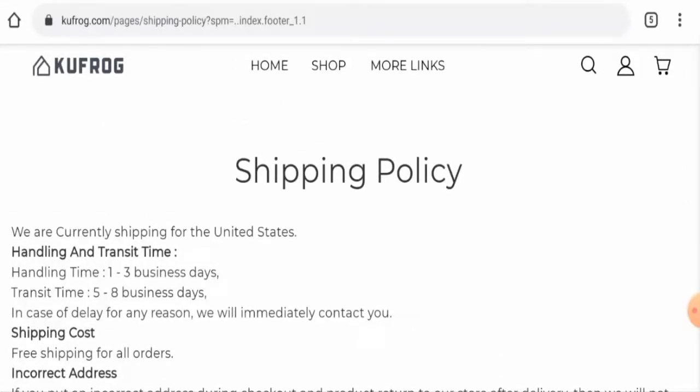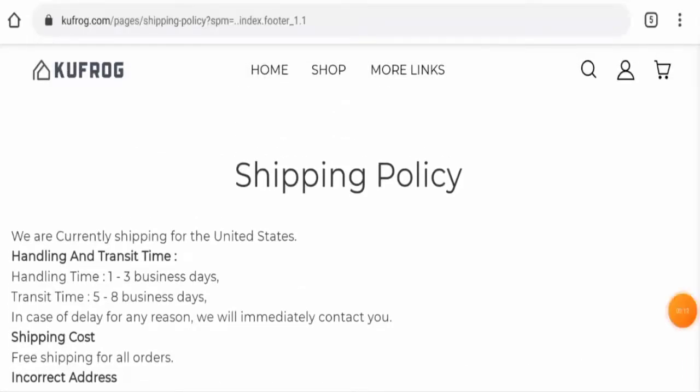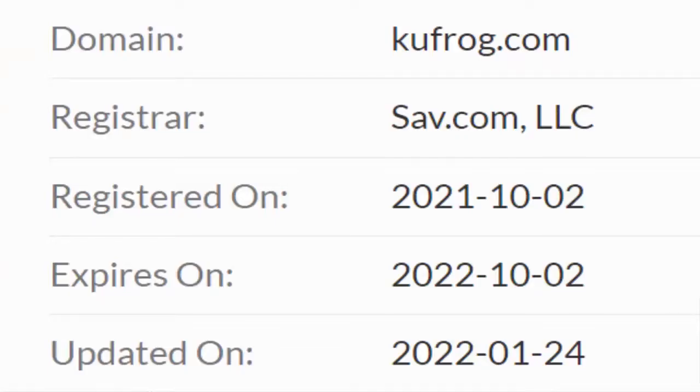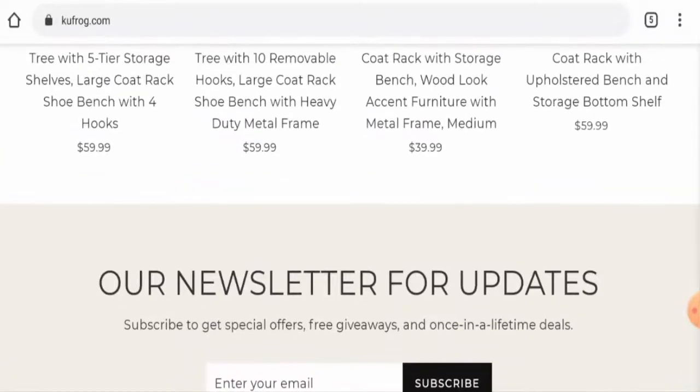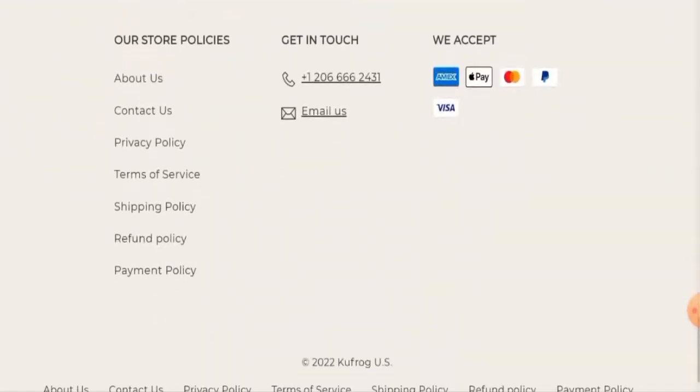Now we'll talk about the alleged domestic factors with which you can judge whether this website is legit or a scam. This website is protected through HTTPS protocol and SSL integration to keep details and transactions safe, which is a good sign. Regarding their domain information, this website was registered on the 2nd of October 2021 and will expire on the 2nd of October 2022, which means this website is very young and hence cannot be trusted blindly.